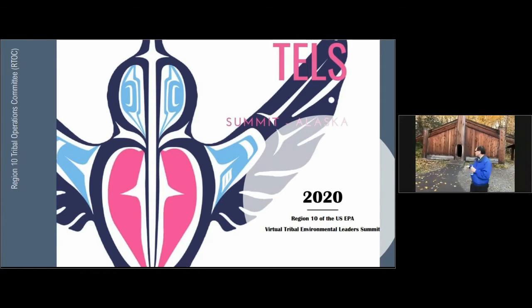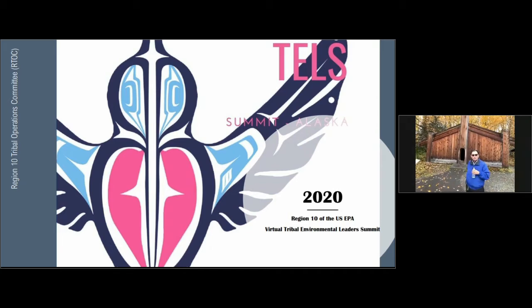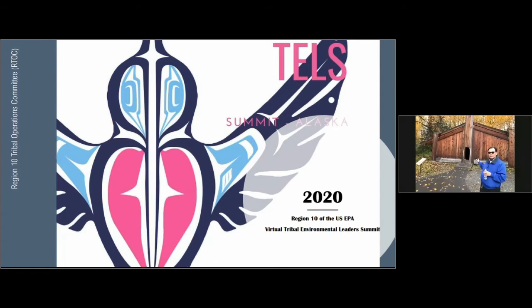The entranceway we're standing in front of right now — one thing they could do when entering this home was to walk in backwards, and on the back of the dancers or person entering, they would have their family crest. It could be something like an eagle, a raven, maybe a killer whale, or even a wolf. This is the outside of the southeastern clan house or the long house.